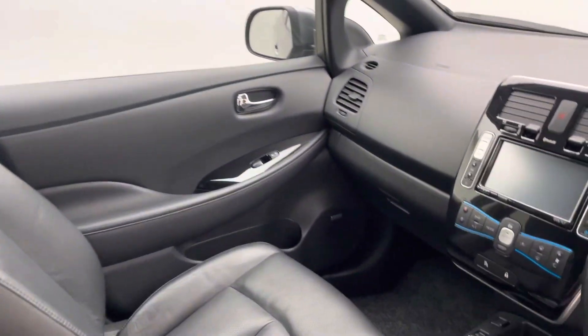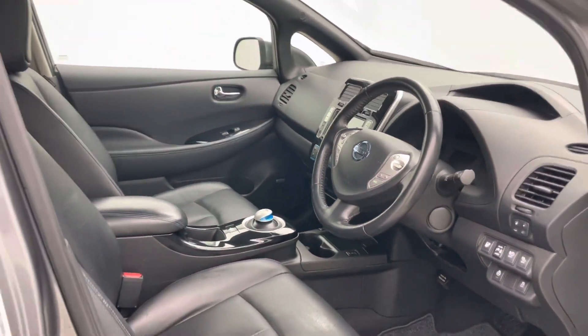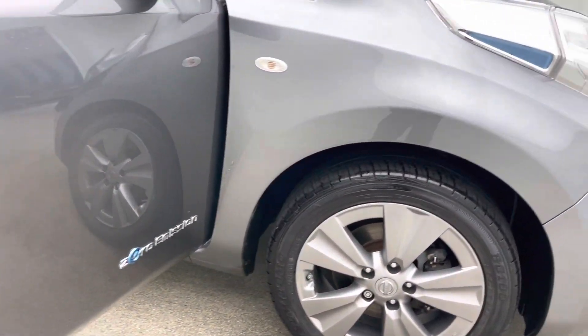You've got a couple of options in terms of taking delivery of your new car. You can come to our collection centre and pick the car up, or we can deliver the car and put it on your driveway for you from as little as £199.